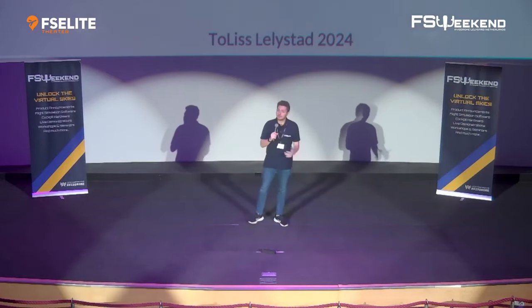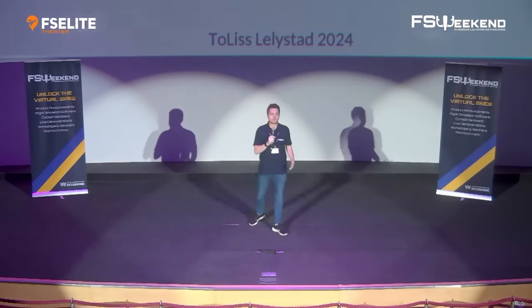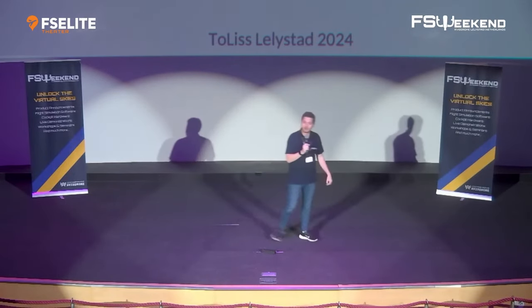We will also take some questions at the end, so please hold anything for Torsten until then. Please put your hands together for Tolis, who is going to talk to you about Airbus aircraft.